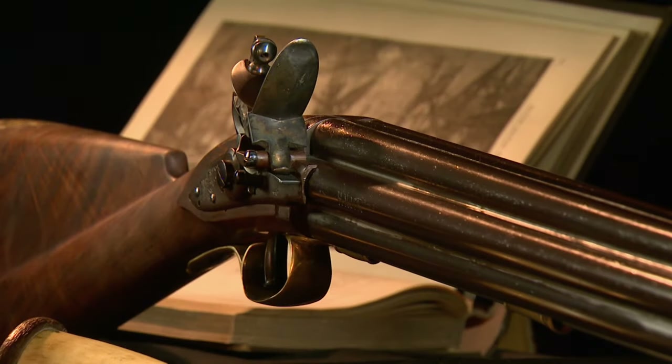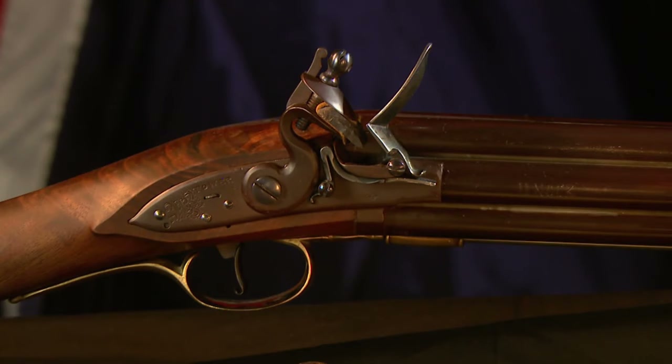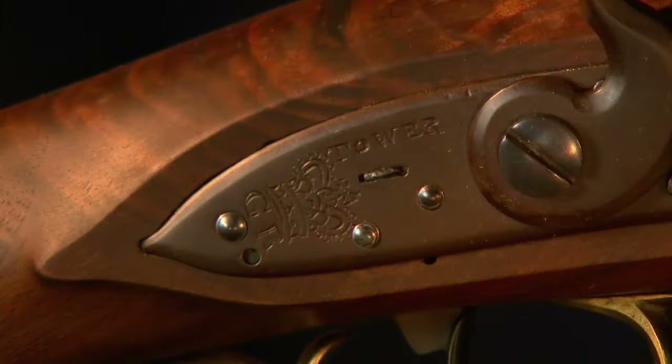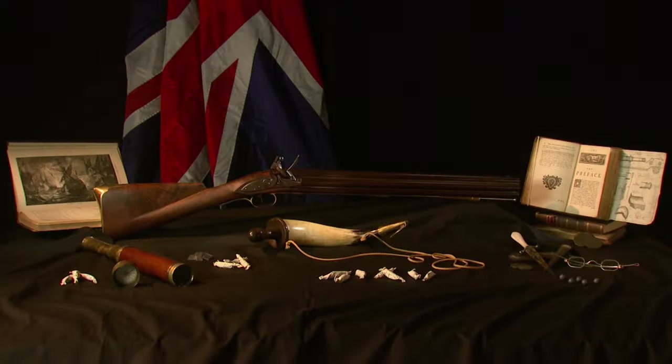The right side barrel carries the maker's mark, H. Nock. And on the lock, the crown and initials GR — for Georgius Rex, King George of England. Initially, Nock produced 49 of these seven-barrel muskets and within five years built 500 more.